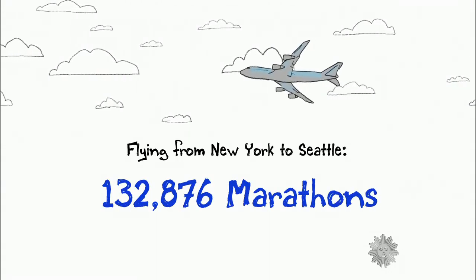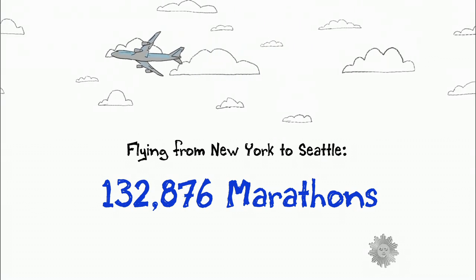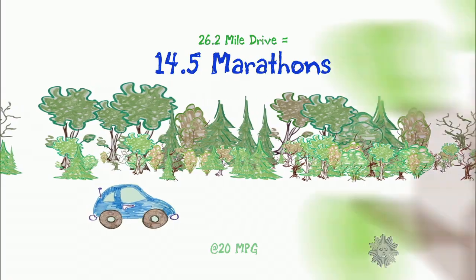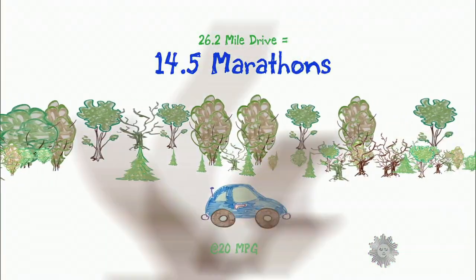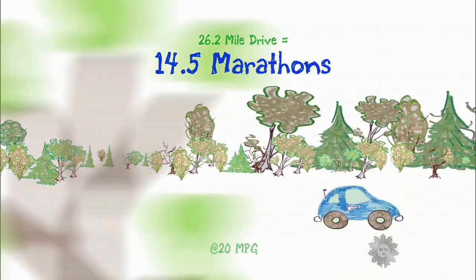What about flying in an airplane? Well, the fuel burned by a 747 flying from New York to Seattle translates into more than 132,000 marathons. And if you jumped in a car to drive the 26.2 miles instead of running it, that would take the energy equivalent of 14.5 marathons.